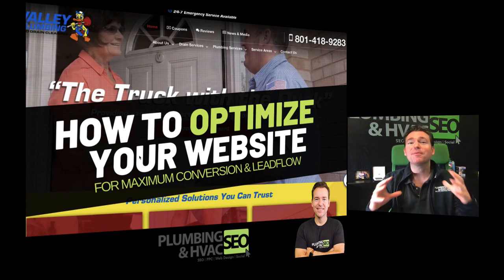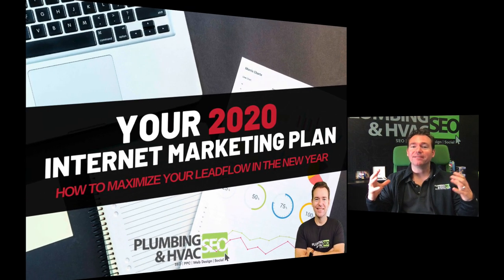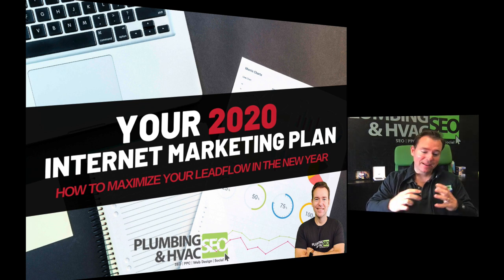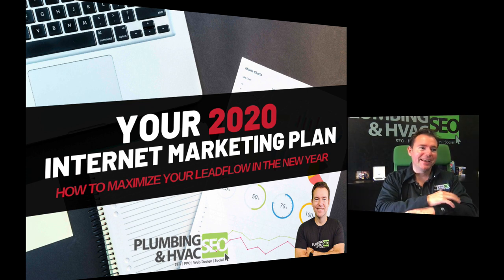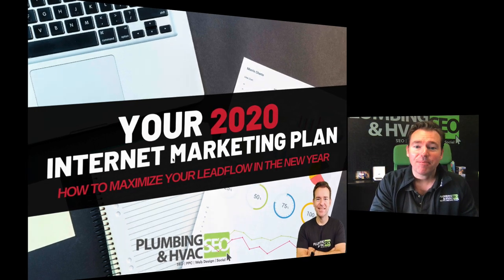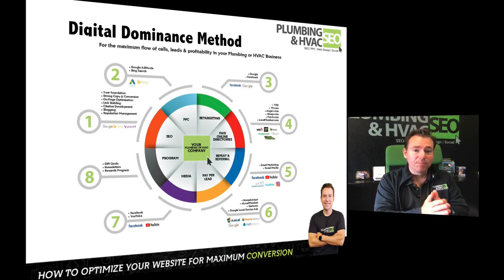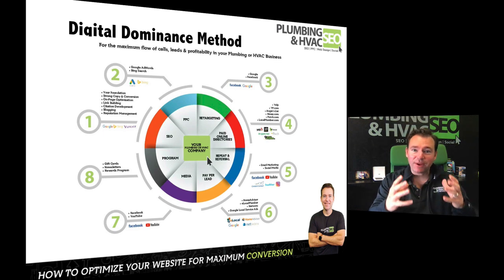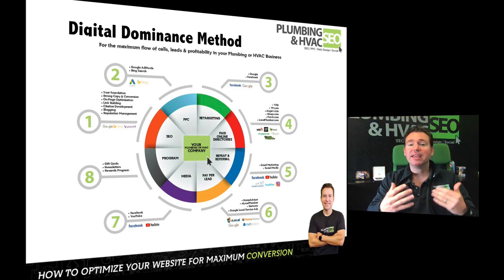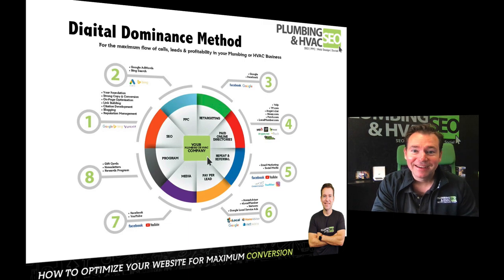Let's dive in. We're going to talk all about how to optimize your website for maximum conversion and lead flow. This is part of your 2020 internet marketing plan. We already unpacked the big picture of your internet marketing strategy — from your website to SEO to pay-per-click to social media to Google local service ads to retargeting and everything in between.